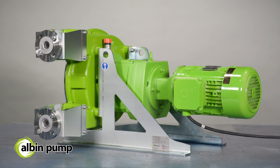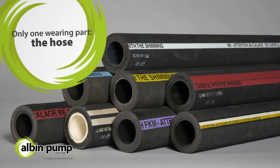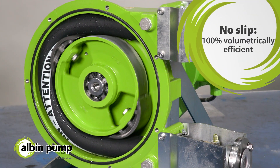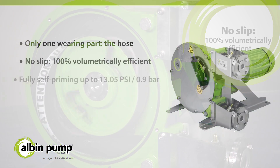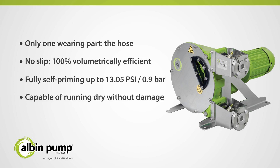The ALH-Series takes full advantage of peristaltic technology, including only one wearing part — the hose — no-slip, 100% volumetrically efficient, and no wear due to abrasion. Fully self-priming up to 13.05 PSI or 0.9 bar, and capable of running dry without damage.